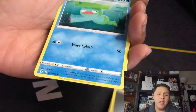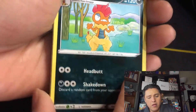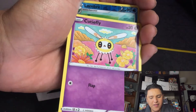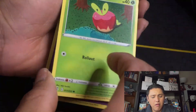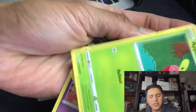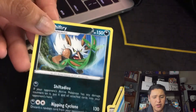First thing we have is the energy card, we have a Lombre, a Lombre, a Lucky Ice Pop, a Scrafty, Eevee, Eevee, a Tempel, an Applin, a Sublime, a Cutiefly — it's super cute — a Lombre for the reverse, and for the rare we have a Shiftry.